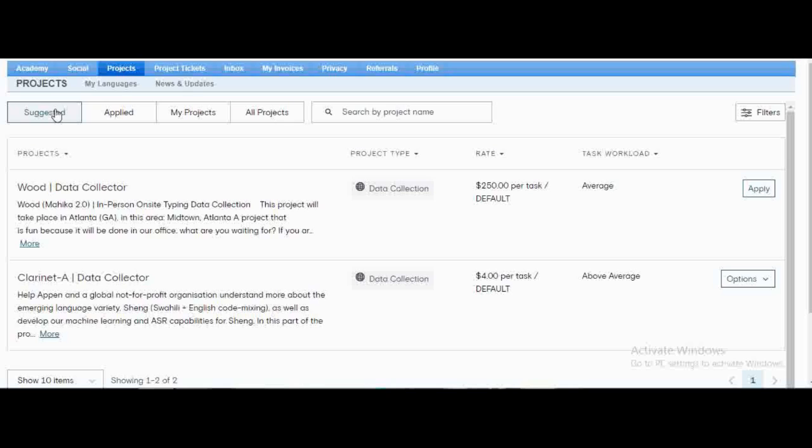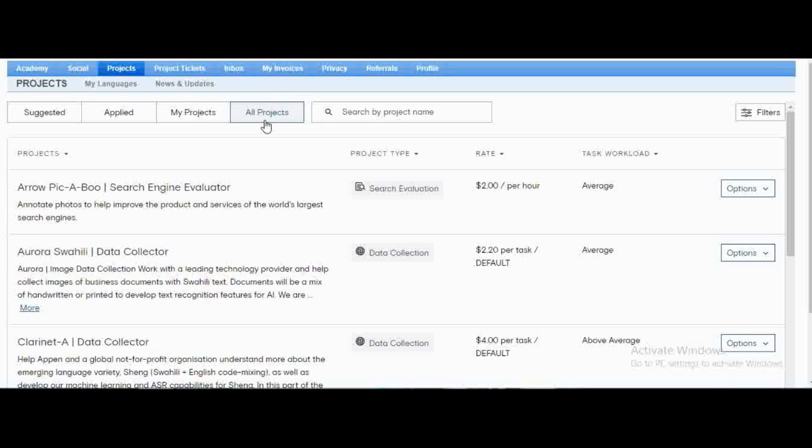If you don't have an account on Appen and you'd like to make extra cash, make sure to apply. Sometimes they have really exciting projects — they used to pay up to $4 or $5 per hour and you could work up to six hours per day. Make sure you finish building your profile, because projects are recommended based on your profile. It's a great extra way of making income, especially if you land a long-term project.